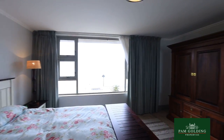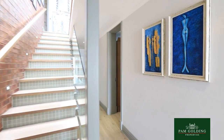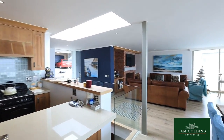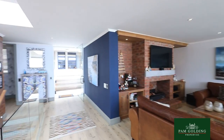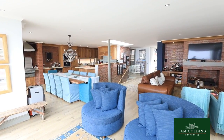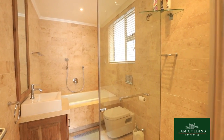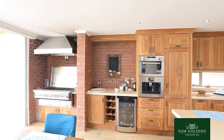Downstairs it has four ensuite bedrooms, but the accent is on quality because all the finishes are done in the most spectacular but expensive way. It's imported finishes like Hansgrohe taps and Geberit toilets.